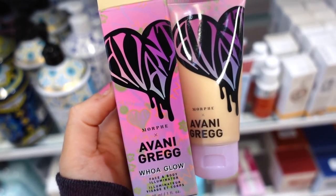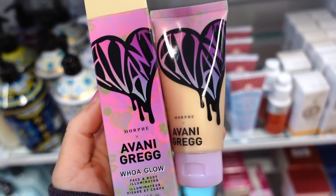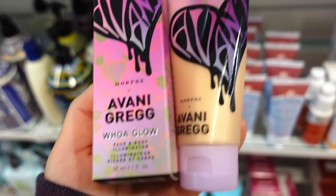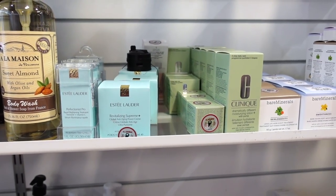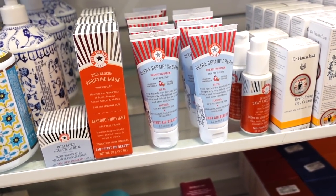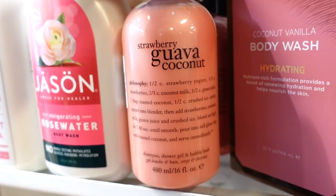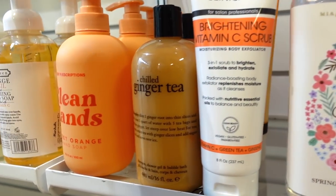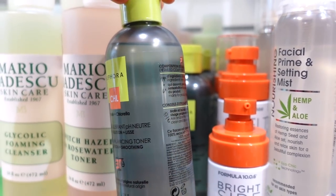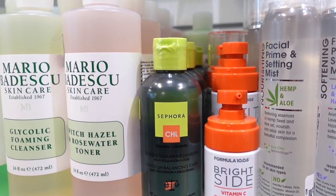At Marshall's, I found the Avani Gregg Whoa Glow Face and Body Illuminator in the shade The One — a champagne, slightly golden color — for $3.99. They also have a ton of skincare goods from Estée Lauder, Clinique, and First Aid Beauty. I found a strawberry guava coconut scent by Velocity for $10.99 and a chilled ginger tea one too. And they have a bunch of Sephora Collection toners for $4.99 — it's always shocking to find the Sephora Collection brand here.